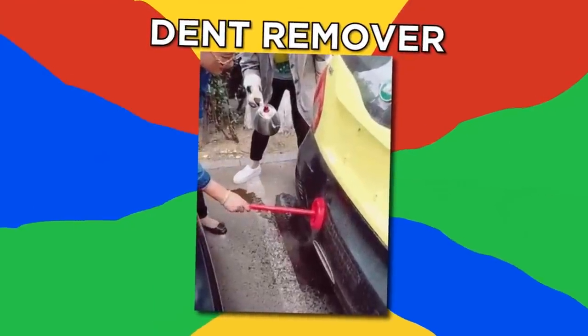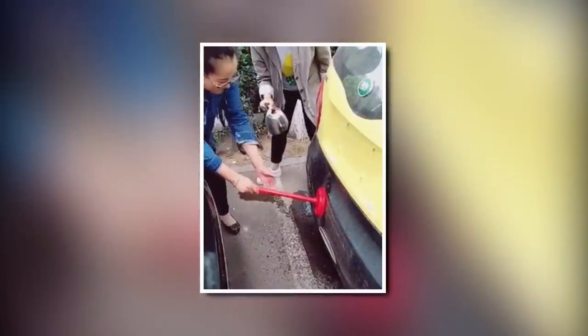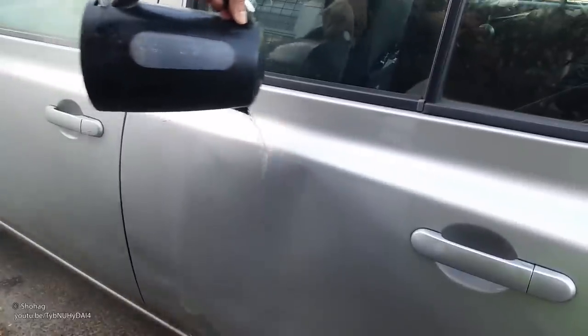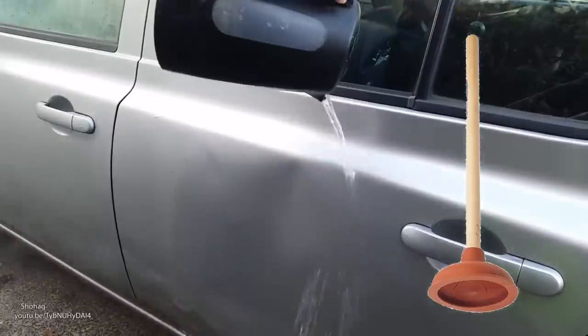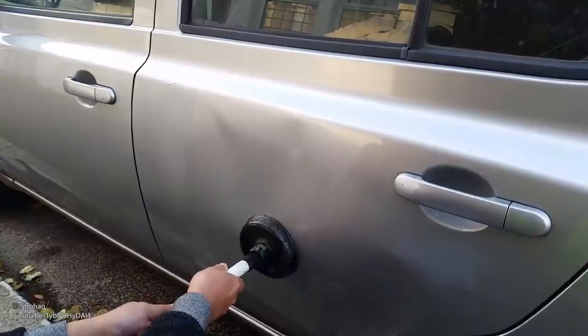Dent remover. This looks like a toilet plunger is being misused, but it's actually a neat trick. Simply wet both the dent and a sink plunger in hot water, then stick the plunger over the dent and pull until your car looks perfect again.